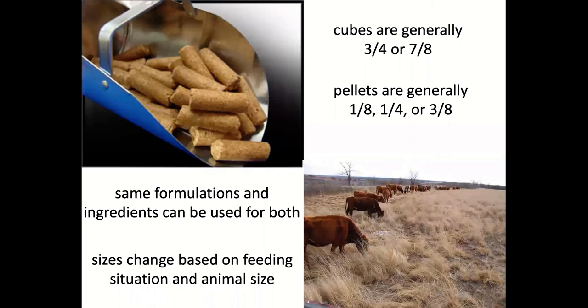Cubes work well from a convenience standpoint and give flexibility to feed in bunks or on the ground. Cubes are typically three-quarters to seven-eighths inch in diameter; pellets range from one-eighth to three-eighths inch. The cube or pellet form doesn't tell us about quality — the same feed mix can be put in either form. Pellets work a little better when feeding calves; if feeding on the ground, you definitely need a cube rather than a pellet.